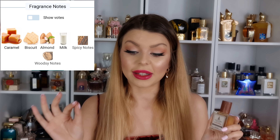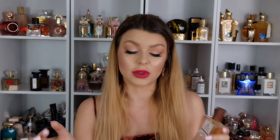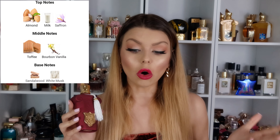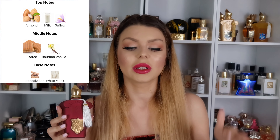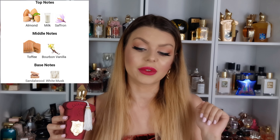Let's talk about the notes and what's similar and different between these two perfumes. Alexandria Italian Caramel has caramel, biscuit, almond milk, spicy notes, and woodsy notes. Italica from Zerjoff has almond milk and saffron on the opening, toffee and bourbon vanilla in the middle, and sandalwood and white musk as the base.